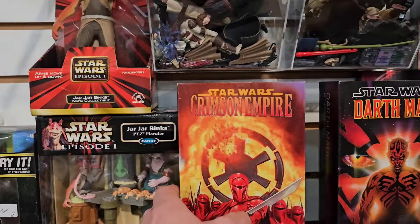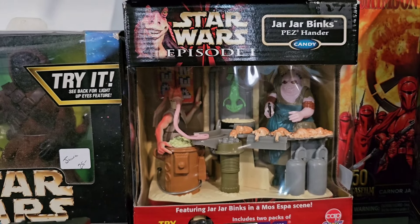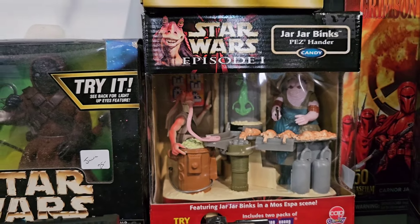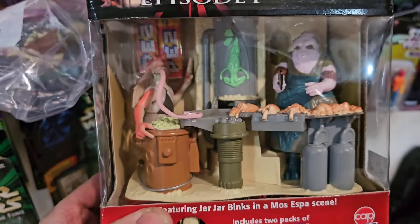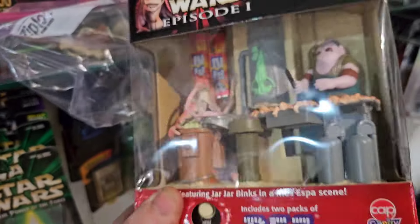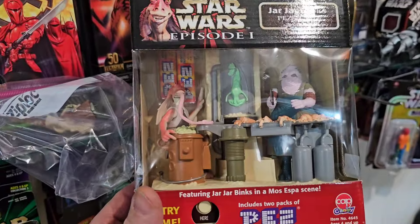Oh here's this set - oh wow, look at that set! That is cool man, look at that - it's a Pez holder. That's crazy. I like that. So yeah check that out - that is pretty cool, I've never seen this before. They're asking 35 bucks for it. I don't really want to pay 35 bucks for it, so I think I'm gonna pass but it is pretty cool.